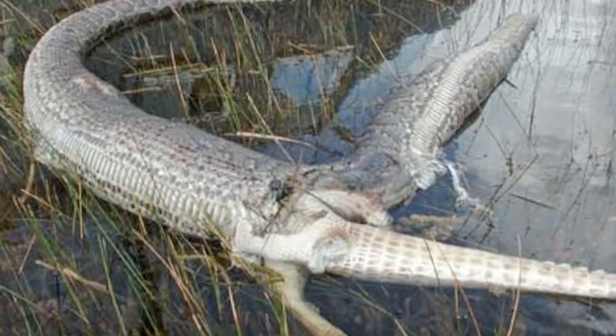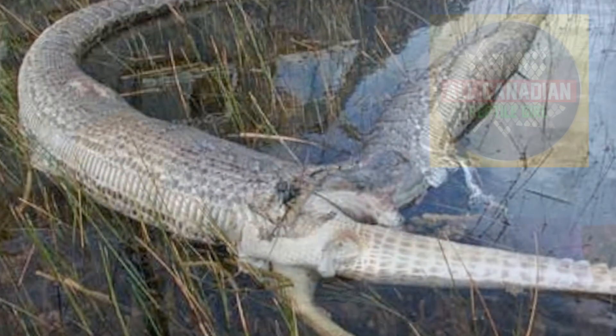You've probably seen pictures, likely out of Florida, of a giant python with a large alligator that has busted out from within it — both dead. How does that happen? Was the gator just too big of a meal?